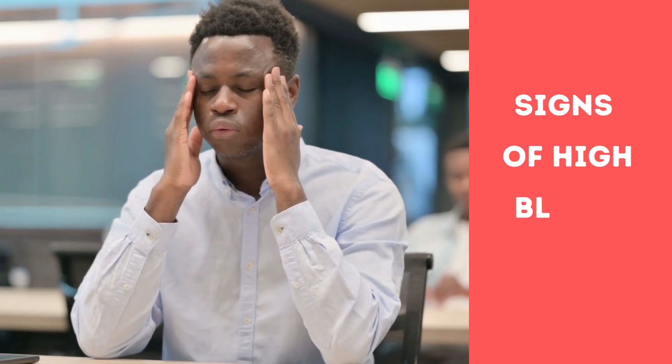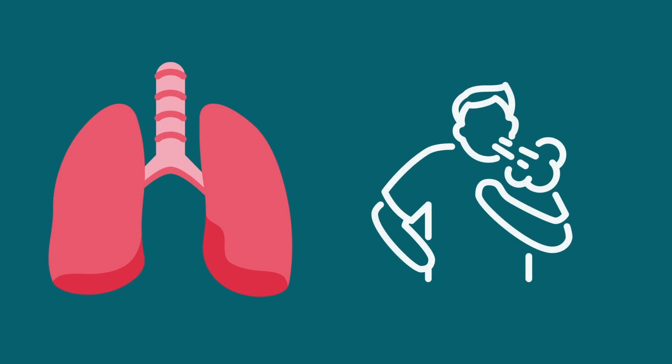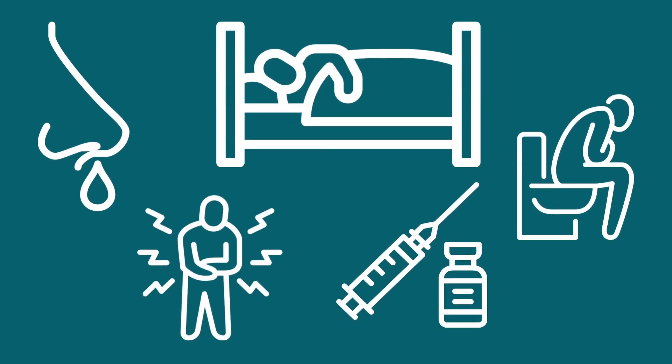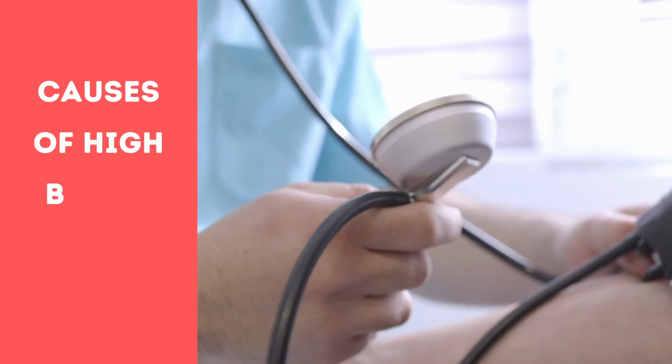When blood pressure becomes too high, there are many side effects — like being unable to breathe or difficulty breathing, nosebleeds, confusion or dementia, memory loss, fatigue, digestive issues, and possibly needing to start medication.